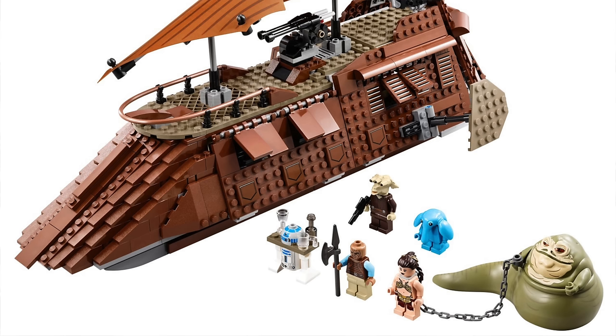It would be incredibly disappointing if the UCS Jabba's Sail Barge came with only two minifigures — this set needs an interior with figures to fill it. We likely won't find out what the August 1st 2024 sets are until around February or March 2024. If you don't want to miss that, hit subscribe with notifications on, and let me know in the comments which LEGO Star Wars 2024 set you're most excited for!